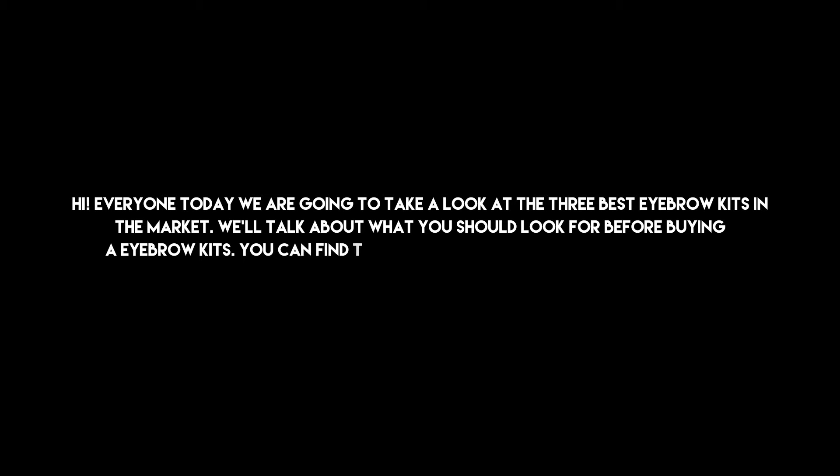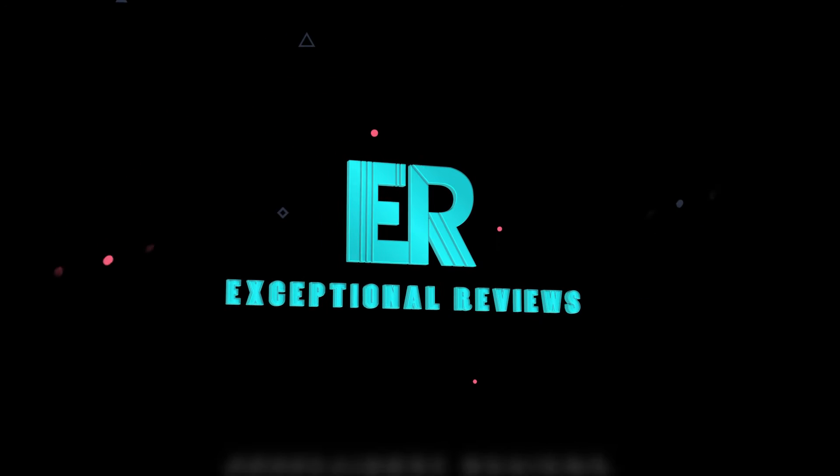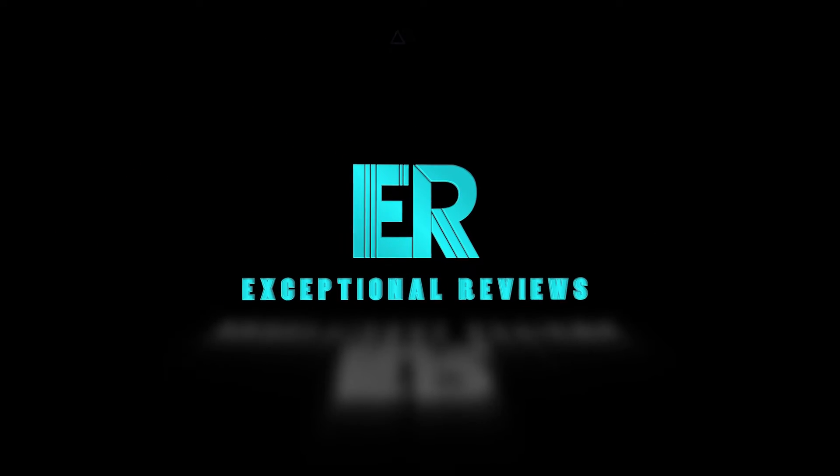Hi everyone, today we are going to take a look at the three best eyebrow kits in the market. We'll talk about what you should look for before buying eyebrow kits. You can find timestamps and links to order the products we mentioned in this video down in the description below. Let's get started.